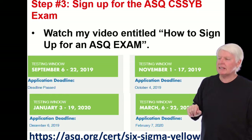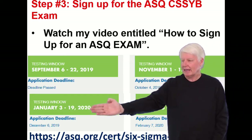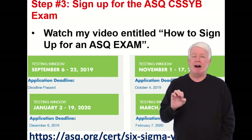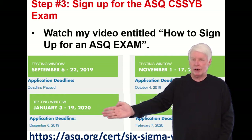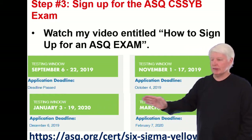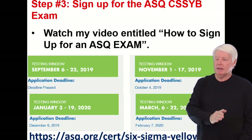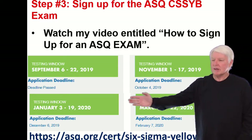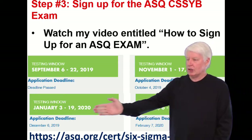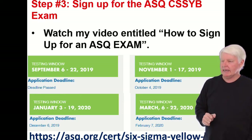At the time of this recording, this one is on the January cycle. What ASQ does is they offer the exam for Six Sigma Yellow Belt every other month, starting with January. The next one skips February, so March is next, then skip April, then May, then skip June, and July will be the next one. So it's every other month throughout the year, and it's usually the first week, with a week or two window to take the test.